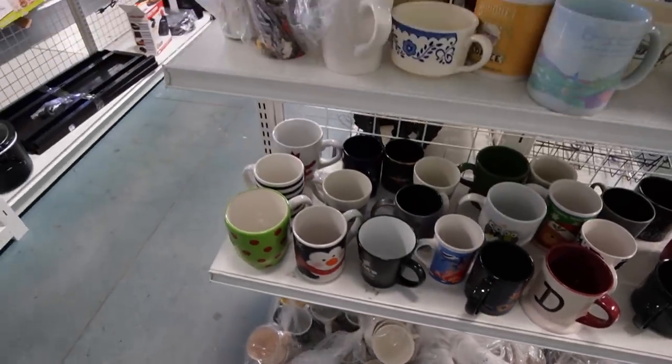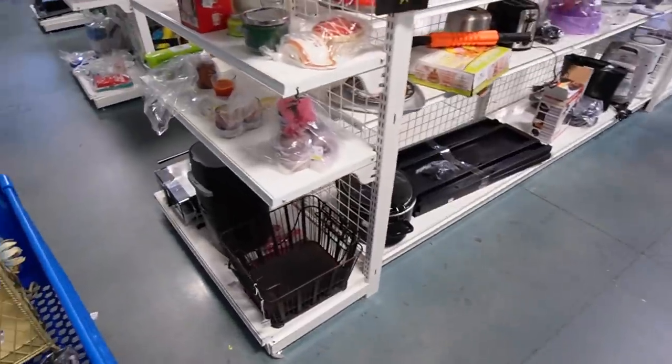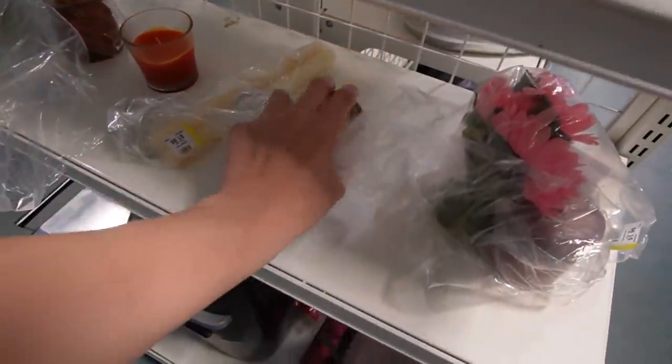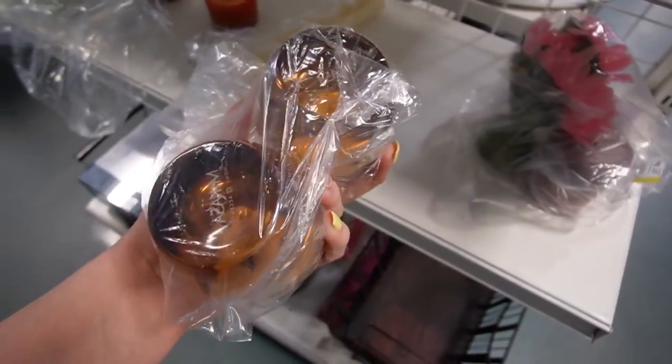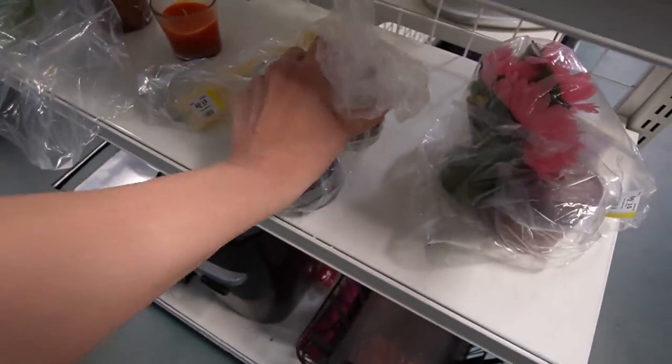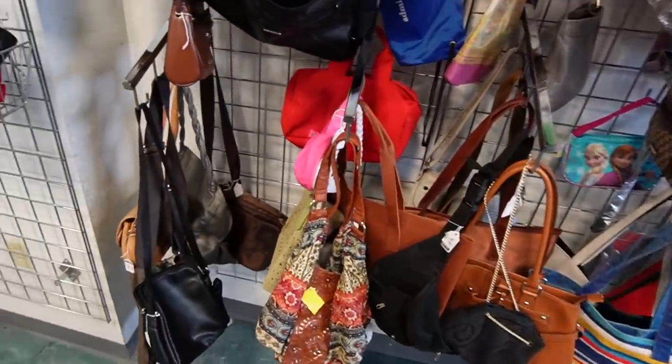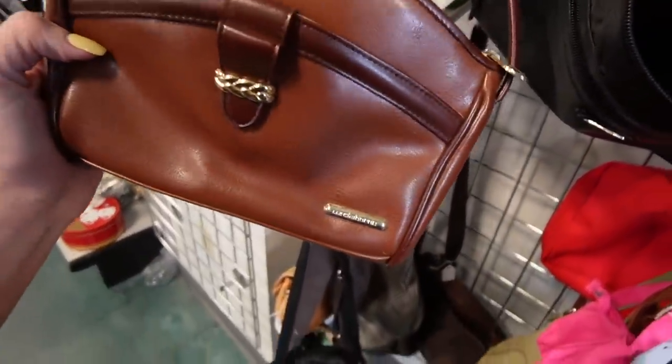Nothing's really jumping out at me. I think I'm going to go this way because I did notice some candle votives over here, and I have to turn them over even if I just did it the other day. Still my casa. The other day when I was here I had pretty decent luck looking through the purses, so I'm going to do so again.